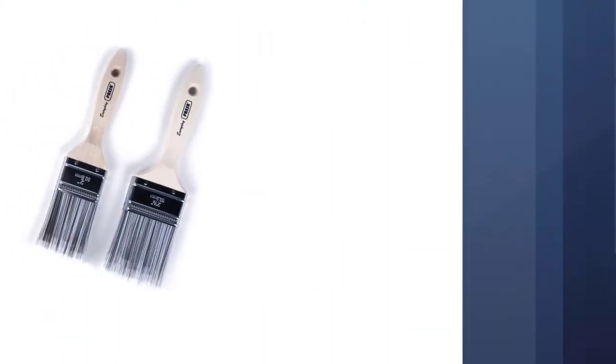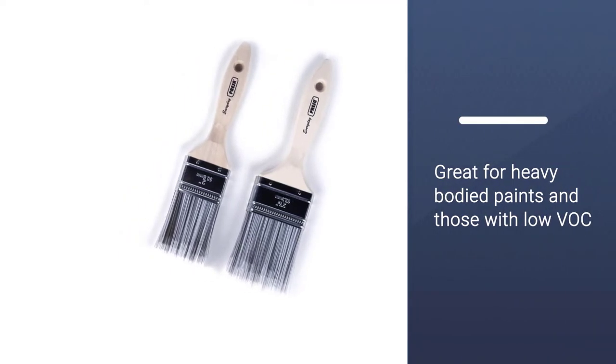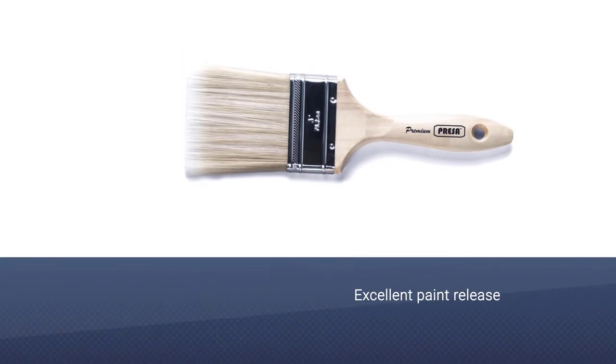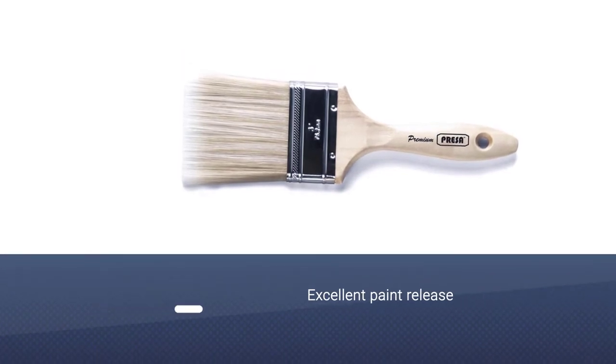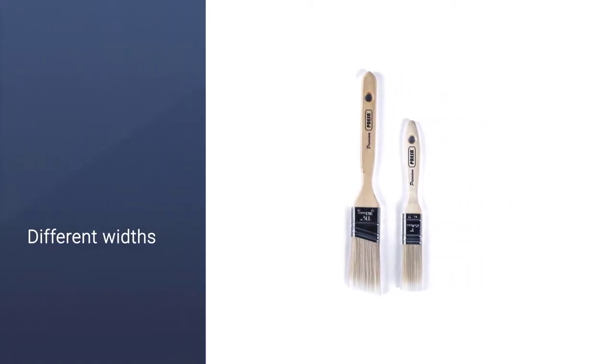These paint brushes are perfect for using with heavy-bodied paints in addition to low VOC materials. Features include excellent paint release in addition to being very easy to clean, with minimal absorption ensuring that your paint brushes will last longer.